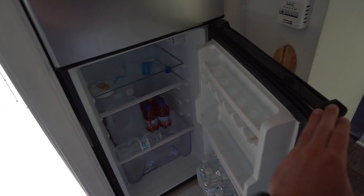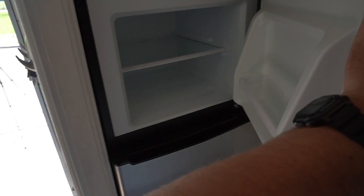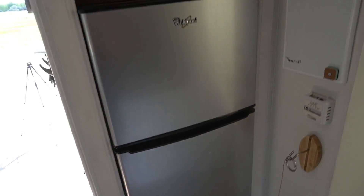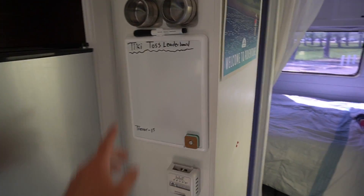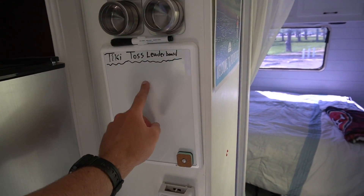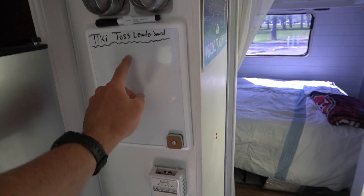We've got the fridge — my favorite part. A bunch of waters in here, nothing in the freezer, but you can see this is new, not since 1991. Over here we have a Tiki Toss leaderboard. Anybody that comes and visits me or travels with me — we've got a Tiki Toss leaderboard going.